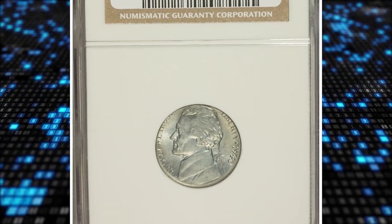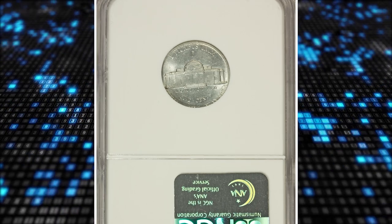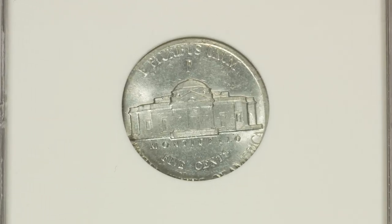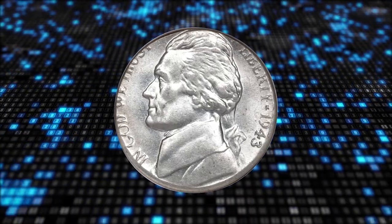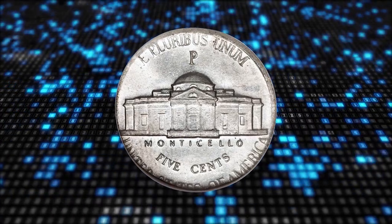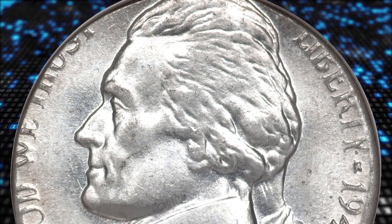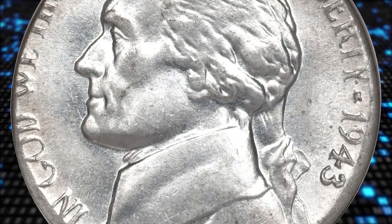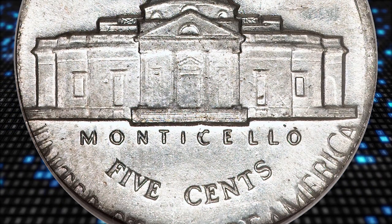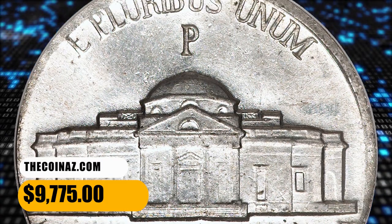Number 8: the 1943-P Jefferson Nickel struck on a steel cent planchet, graded MS64 by NGC. An amazingly lustrous steel-white example of this one-year-only error type, wherein a 1943-P war nickel was struck on a blank meant for steel cent production. The date and mint mark are visible in their entirety, though certain elements at the left periphery on each side are partly cut off. It fetched $9,775.